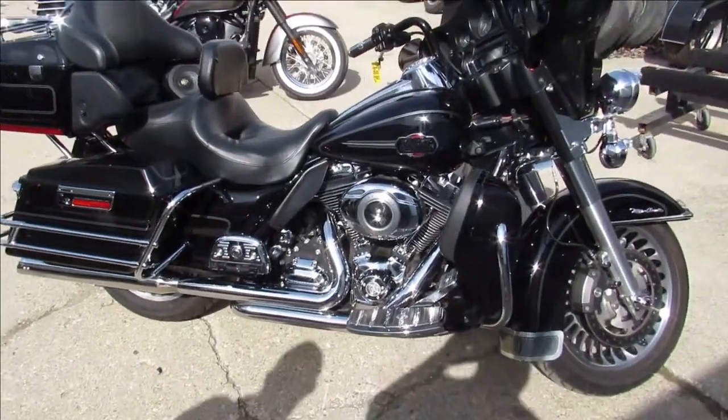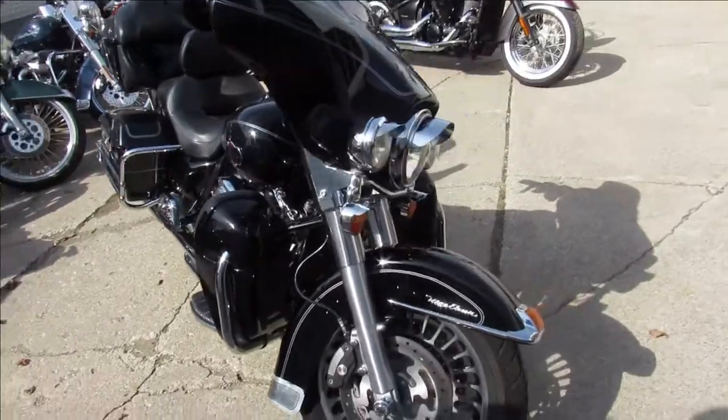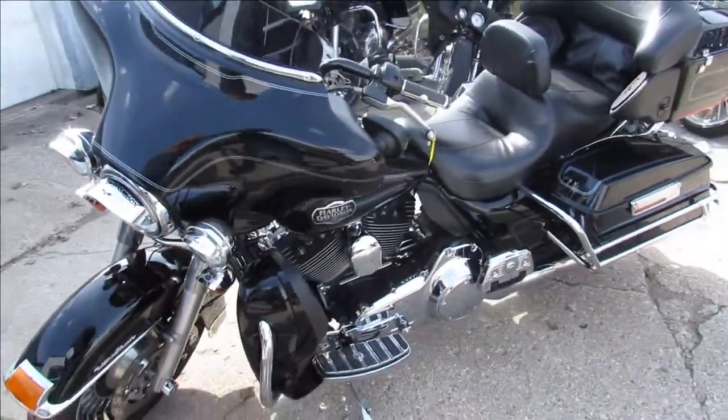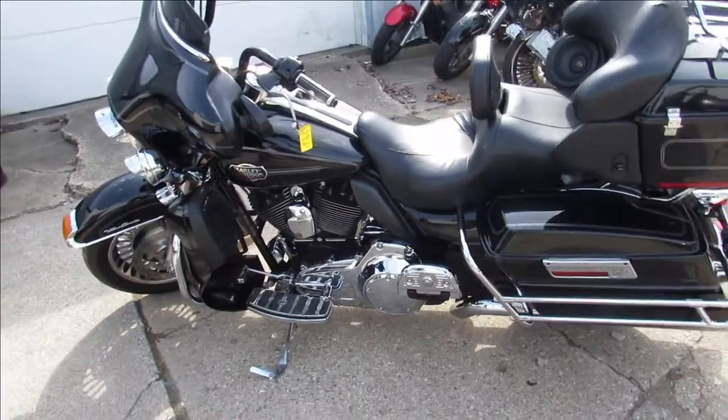Hey guys, it's Approval Power Sports. As you can see, we got a bunch of Harleys lined up — we just got them in. We're gonna do videos on them and get them up on YouTube and our Facebook page. We got over 400 used bikes in here and guaranteed financing. This one is a 2010 Harley-Davidson Ultra Classic.